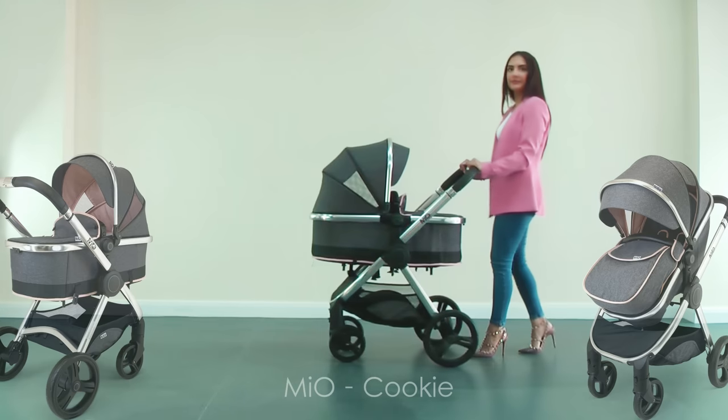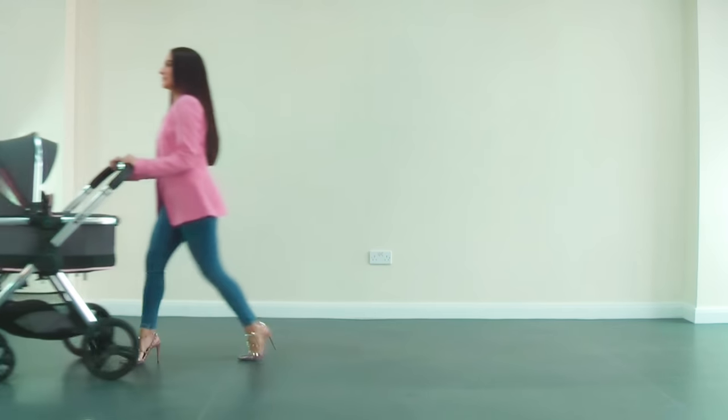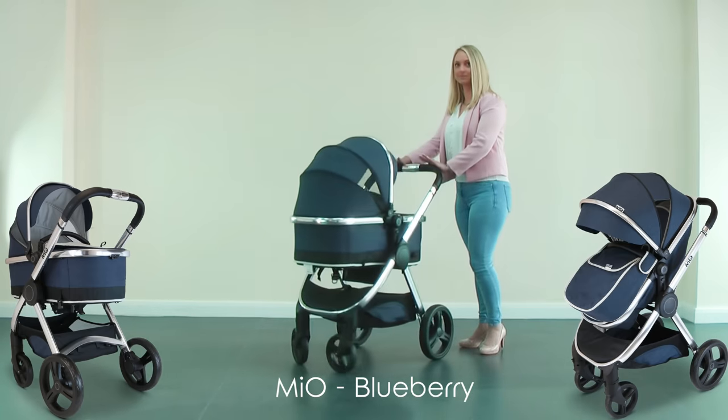This is Mio Cookie, with luxury gray fabrics combined with pink lining — all-in-one pram and travel system. This is Mio Blueberry, with luxury navy blue fabrics combined with light gray lining.